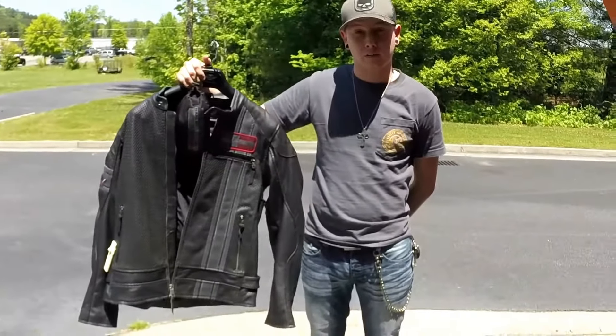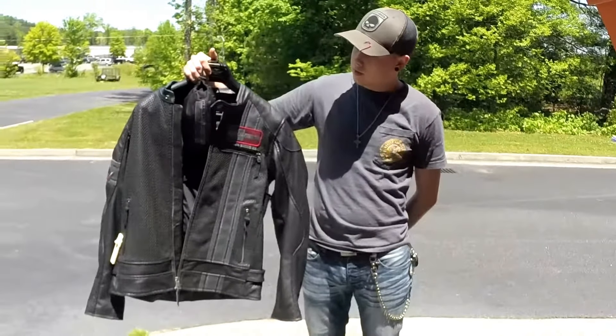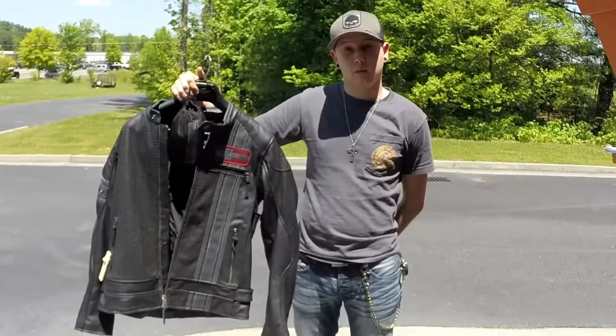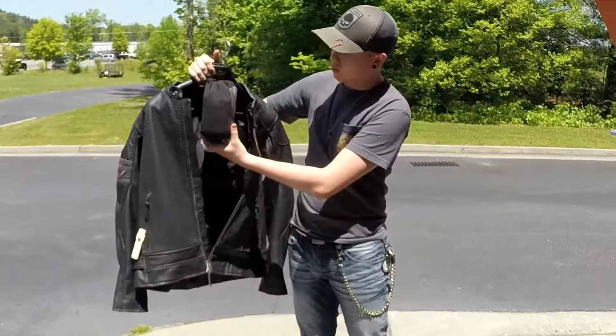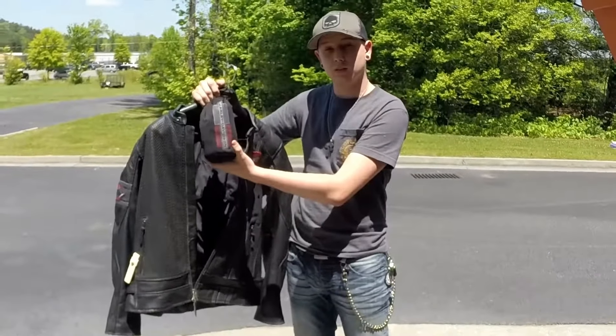First, we have the Manta Perforated Leather Jacket. This jacket is unique because it is perforated, which means it has holes to allow air through, but it also comes with a wind-resistant, water-resistant liner.